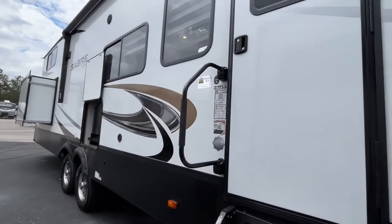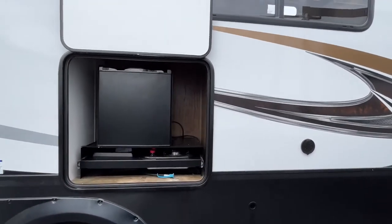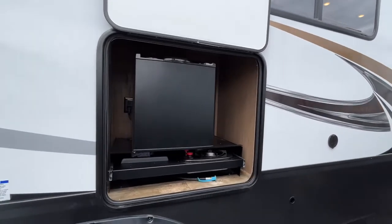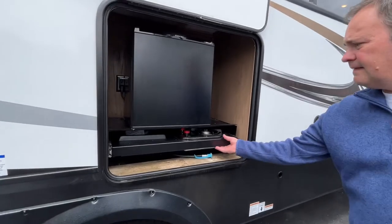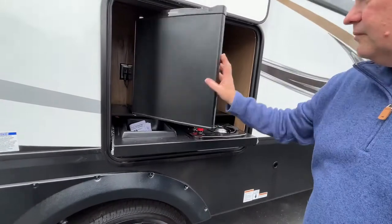Coming on down the camp side of this 5th wheel, there is an outside kitchen. This is going to have a mini fridge, a pull-out cooktop, and a sink.